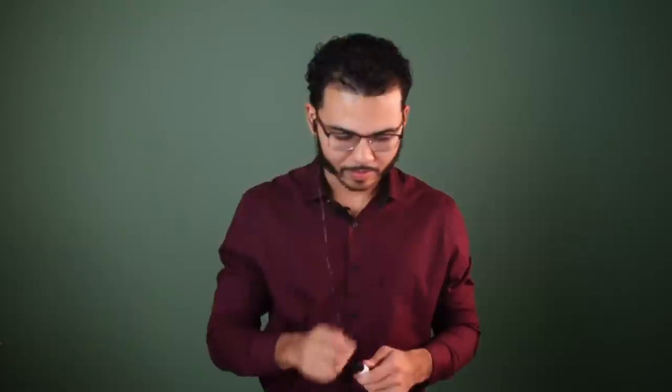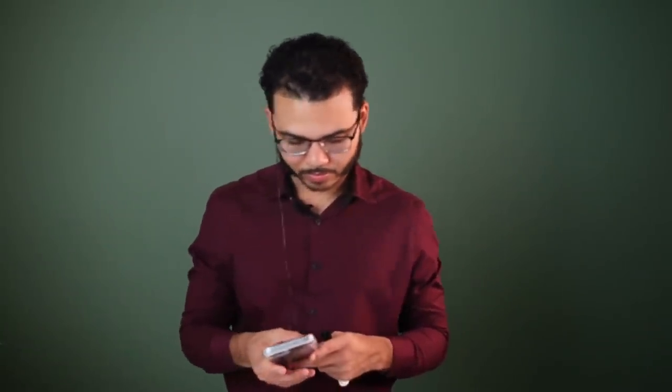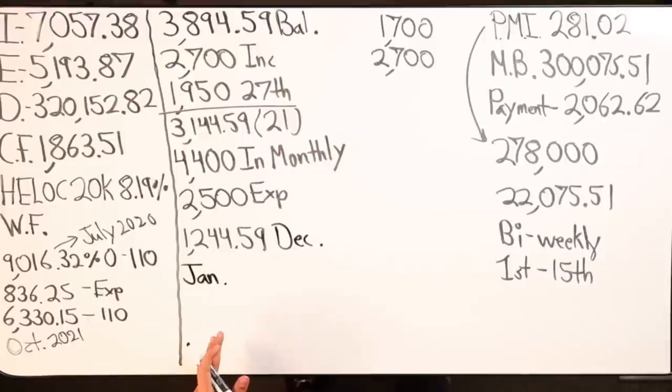I took out $10,200 out of the HELOC and put in $4,000, which left me a HELOC balance of $6,200. I'm projecting January is our chunk month — yes, that's what I have figured.